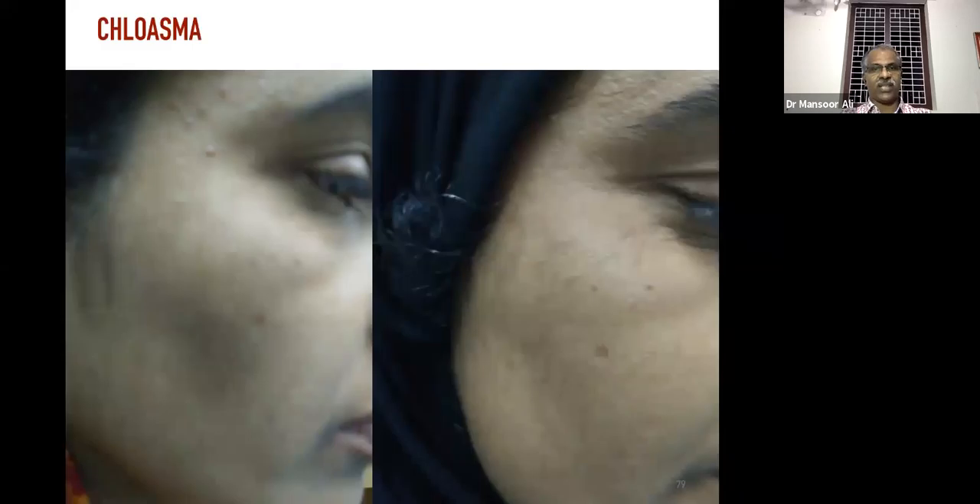Chloasma is another concern for ladies — also called 'karimangalam.' Chloasma appearing on the face — this is the first photograph. I would like to give a correct methodology and specific rubrics so that you can replicate the results.